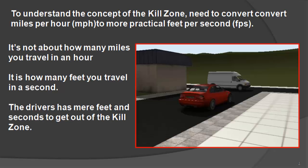We need to convert miles per hour to feet per second. To better understand the concept of the kill zone, we must convert the standard unit of measurement — miles per hour — to a more practical feet per second. It's not about how many miles you travel in an hour, but rather how many feet you travel in a second.